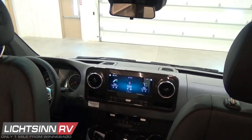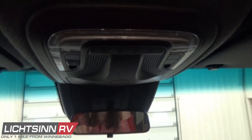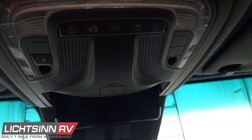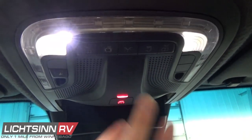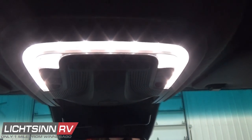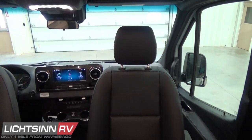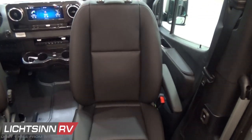Wrapping up in the Mercedes-Benz VS30 cockpit, we'll cover the overhead storage, camera technology, sunglass storage, and visors to the left and right. There is LED courtesy lighting throughout the RV, along with microphone inputs for the Hey Mercedes artificial intelligence package.